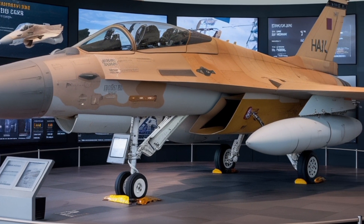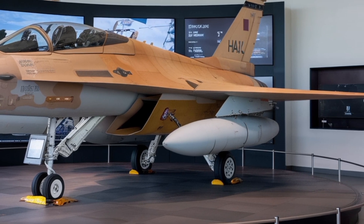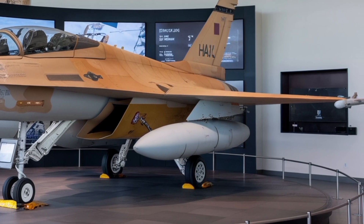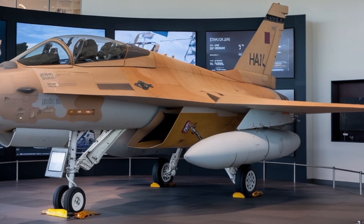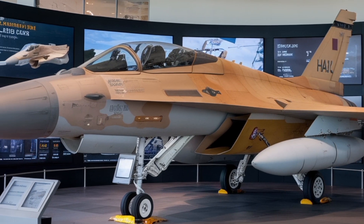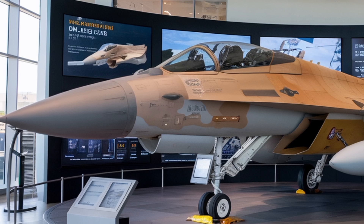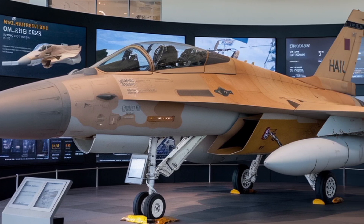The Tejas MK2 is the next big step after the Tejas MK1 and MK1A. The idea is to build a more capable multi-role jet that can replace aging fighters like the Mirage 2000, MiG-29, and Jaguar in the Indian Air Force. Development is being led by the Aeronautical Development Agency along with HAL's Design Center. As of mid-2025, prototype work is well underway.